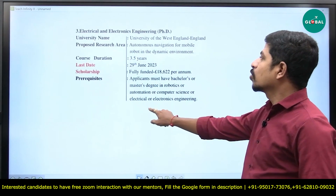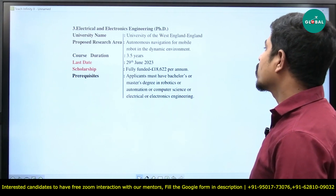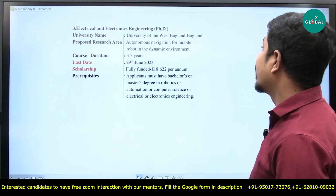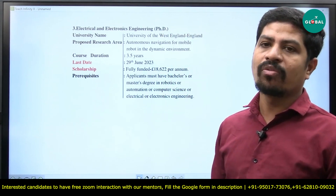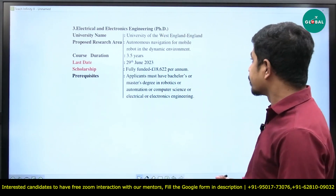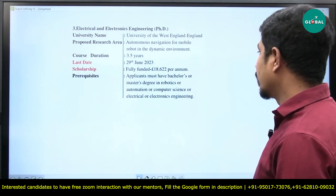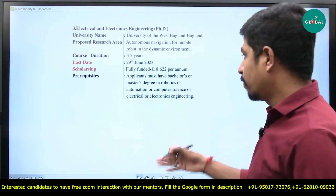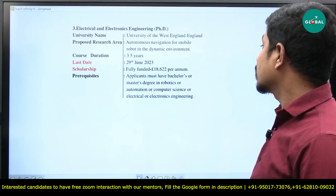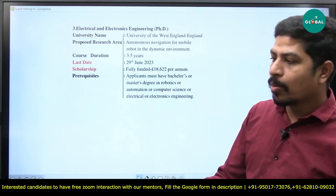The next option is also an Electrical and Electronic Engineering direct PhD at the University of West England, located in England. The proposed research area is autonomous navigation for mobile robots in dynamic environments — somewhat a mix of electronics and mechanical robotics. Course duration is 3.5 years, last date is 29th June 2023. Scholarship is fully funded at 18,622 euros per annum. Prerequisites: applicants must have a bachelor's or master's degree in robotics, automation, computer science, electrical, or electronics engineering. So if you have a master's degree in any of these, you are eligible.